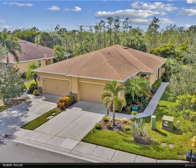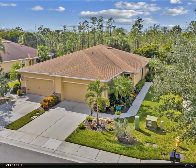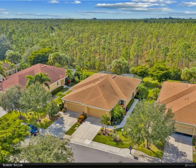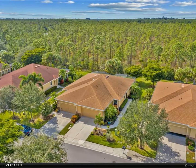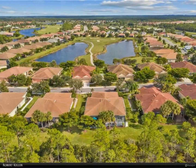This Berkshire Hathaway Home Services Florida Realty property video is presented by Robert Keller. Better than new, this two-bedroom plus den/two-bath twin villa is loaded with upgrades. Enjoy the peaceful privacy of the wooded preserve from your extended screened lanai.